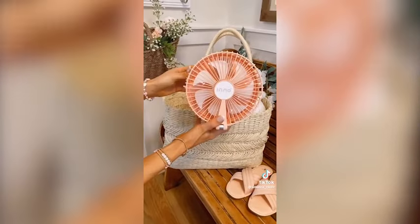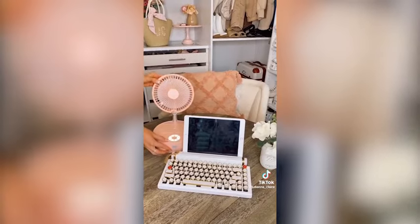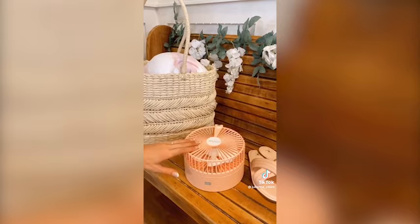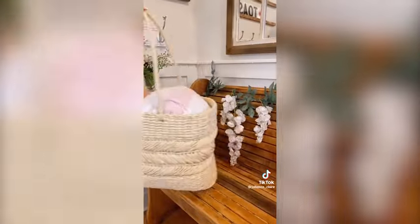This portable electric fan adjusts to nine different heights to function as a desk to floor fan. It includes a nightlight and aromatherapy diffuser and is compact enough to take with you to the park, pool, or beach.